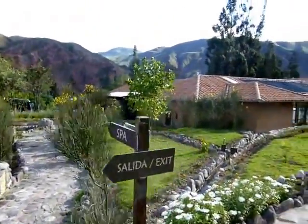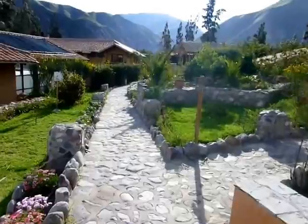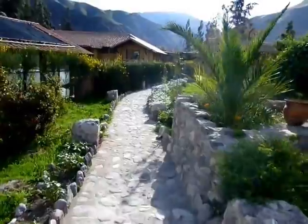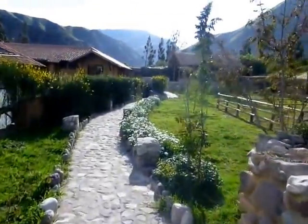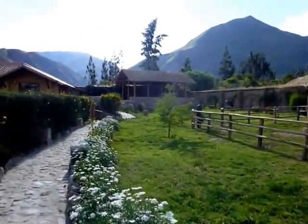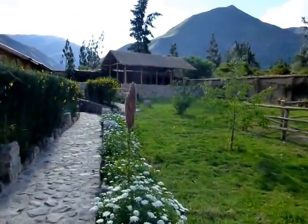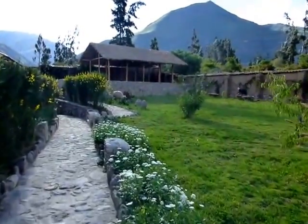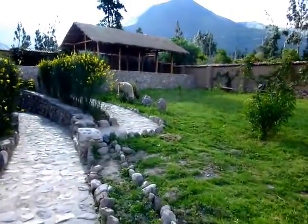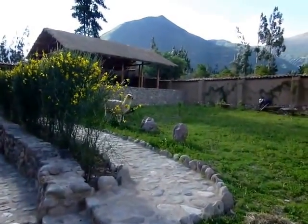And a new feature of this video that wasn't on the last one — we'll be coming up here on the right, as I wandered upon the resident llamas. Oh no, they went away. Oh, there they are. Llamas or alpacas, I don't know. I'm sure Kathy would be out here trying to do that, but she's sleeping. Got that one's attention.